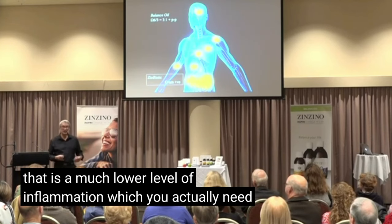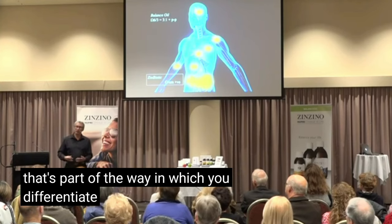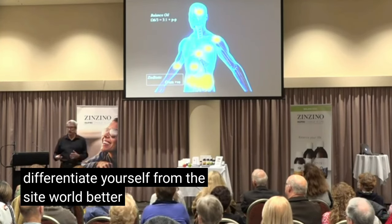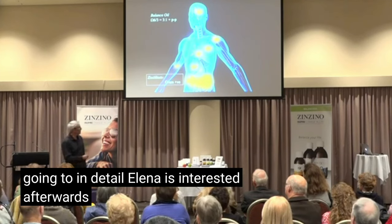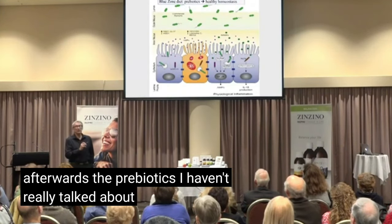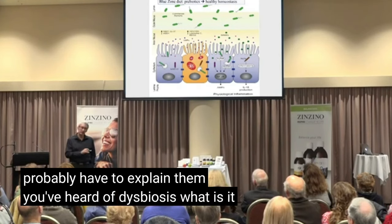That is a much lower level of inflammation which you actually need to maintain in the intestines, because that's part of the way in which you differentiate yourself from the outside world. Now let me explain prebiotics — I haven't really talked about them. You've heard of dysbiosis. What is it?